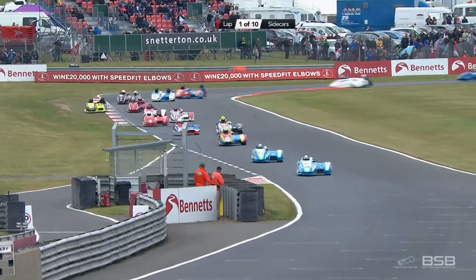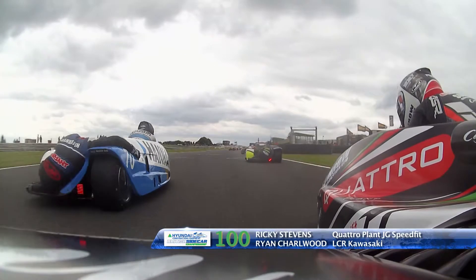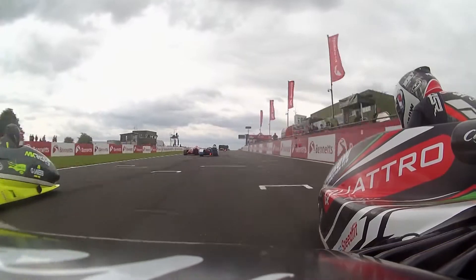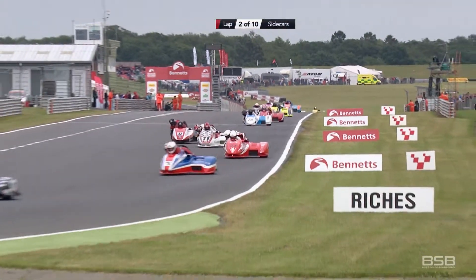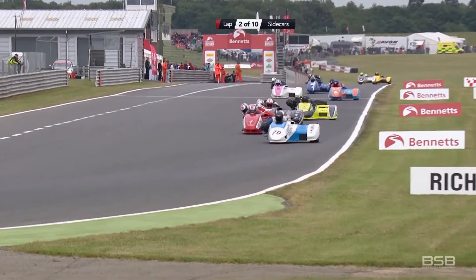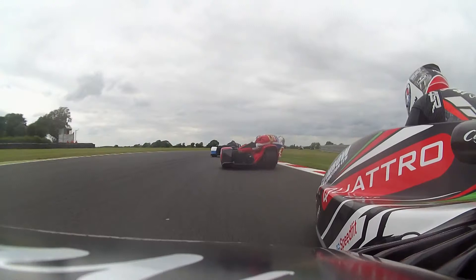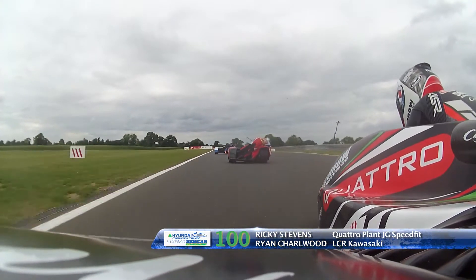They came here four points adrift of second place in the championship. And now Rupert Archer and Tom Bryant going past Martin Kirk. Ricky Stephens and Ryan Charward on board — so much is happening, it's breathless. Number seven, Brian Gray and Jason Pitt, with Ricky Stephens and Ryan Charward on the Quattro Plant JG Speed Fit Kawasaki right behind them.